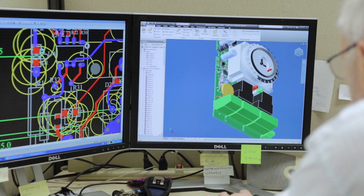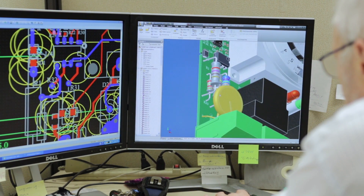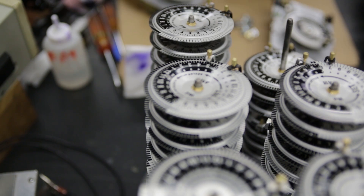Torq recognizes the need for a simple, reliable timer, and has continued to innovate with improvements to its flagship 1100 series 24-hour timer.